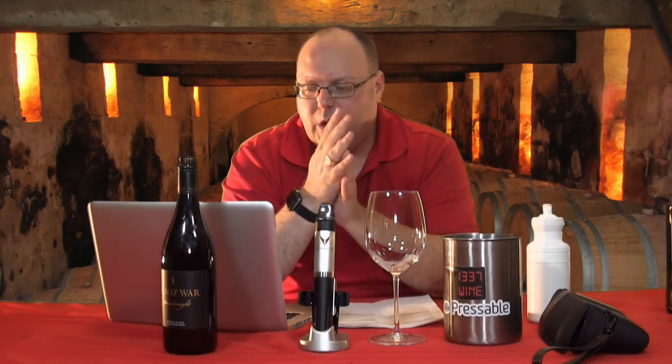I'm going to switch gears from white wines to red wines this week, and another Stelven enclosure. I got another wine from Underground Cellars — I forgot to write that in my little notes here.